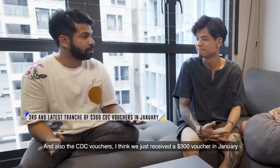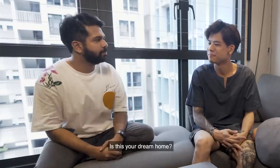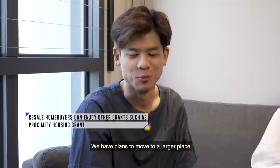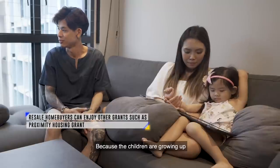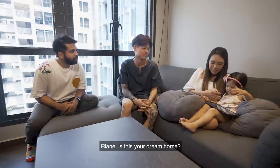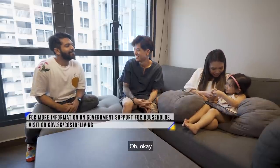I think we just received a $300 CDC voucher in January. Have you collected your voucher? Yeah. Okay, I have a final question — is this your dream home? Yes, it's a dream home at the moment. We have plans to move to a larger place because the children are growing up and we'll probably need more room to roam around. And is this your dream home, Rebecca? Yeah. You like this house? Yes.